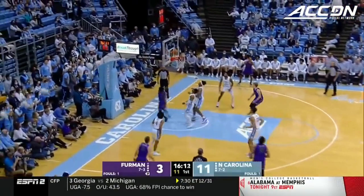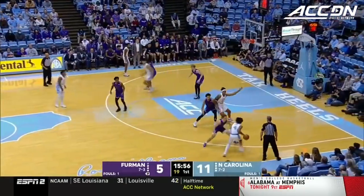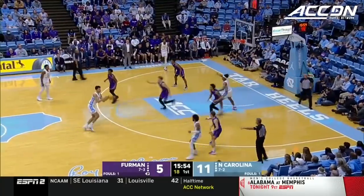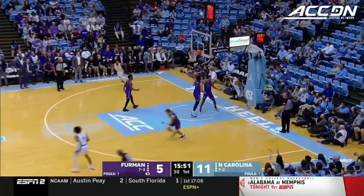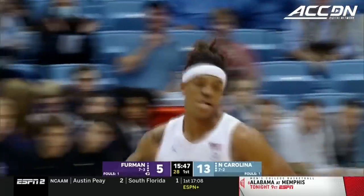Weather the storm to the first media timeout. You want to keep it tight. Back cuts like that for two. Cooper Davis told us, hey, we know we've got the big height advantage. We're going to go inside. And they have been attacking the paint.